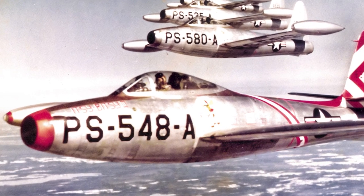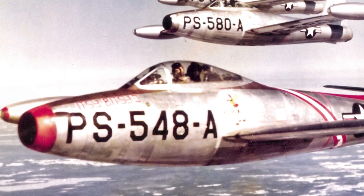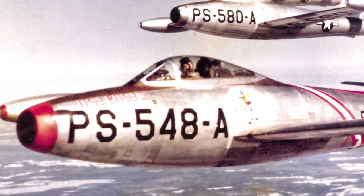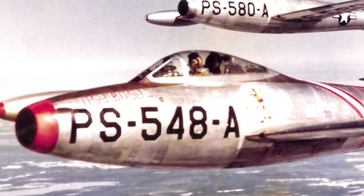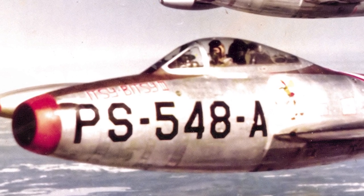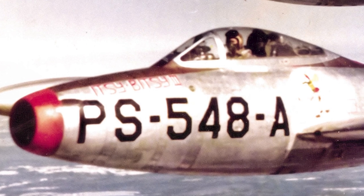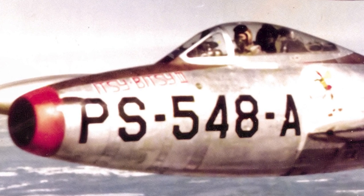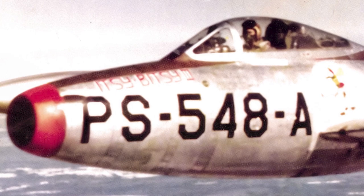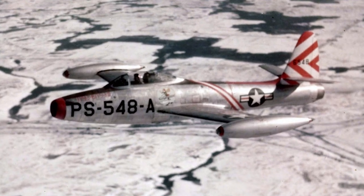When production P-84Bs started to be delivered in 1947, there had not been enough flight testing of the YP-84A, due to delayed engine deliveries. This would prove to be problematic. After the establishment of the U.S. Air Force in 1947, the P-84 was redesignated the F-84, and in December of the same year the F-84 entered service. Almost immediately, flight restrictions were imposed for the F-84.